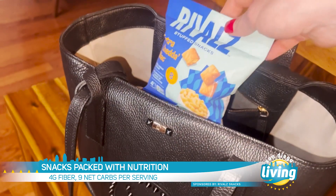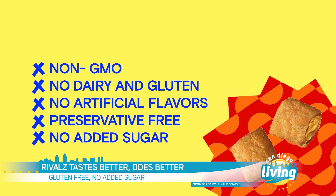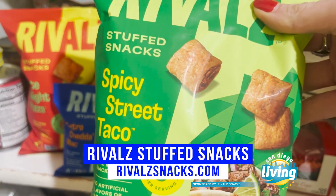They're snackable and packable. These delicious no-compromise snacks are gluten-free, vegan, low glycemic, non-GMO certified, and certified kosher, and they contain seven essential vitamins and minerals.